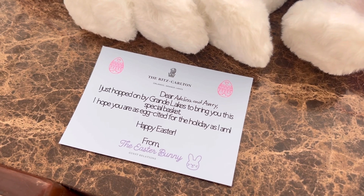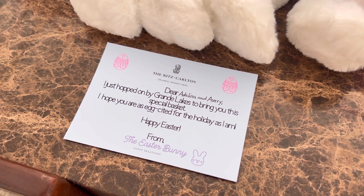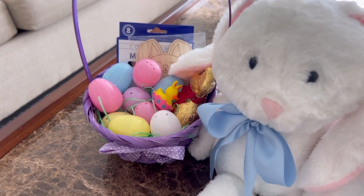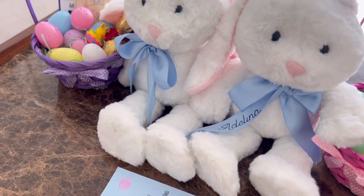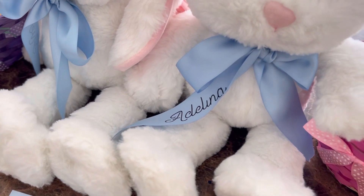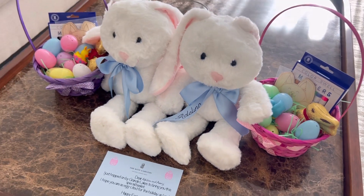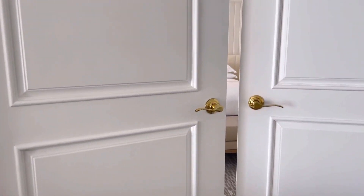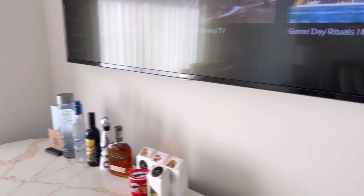There was a note that said the Easter Bunny hopped on over to Grand Lakes to bring this special basket. They filled up baskets for the kids and gave them two bunnies — even the bows are personalized. This is the service you get at the Ritz.